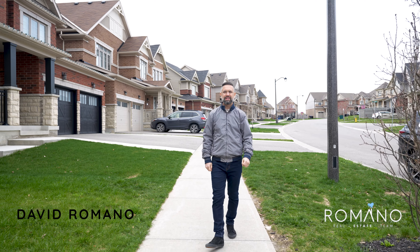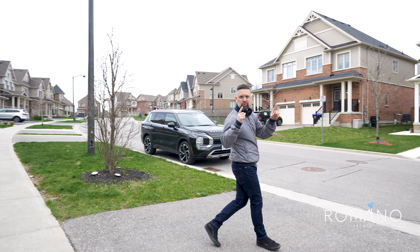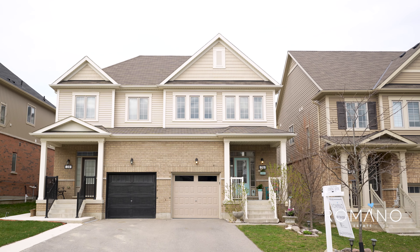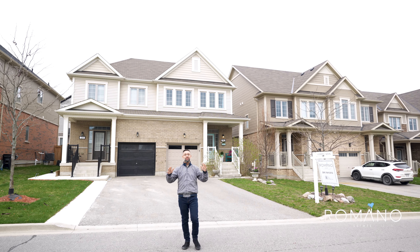Hey everyone, it's David from the Rent and Real Estate team and today we're here with a brand new listing. We are in the heart of Tottenham to show you 26 Donnan Drive. It's a semi-detached 3 bedroom with a huge lot and check this out — no sidewalk on the driveway. Let's go check it out!